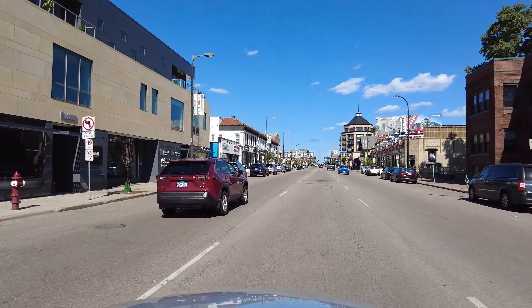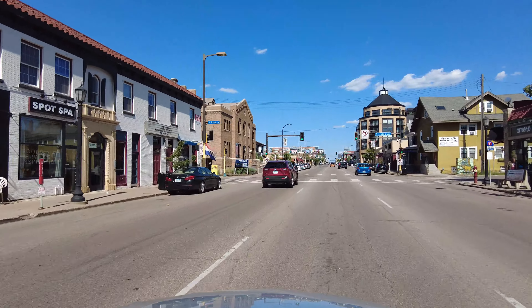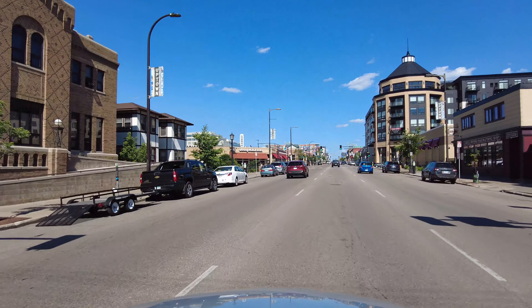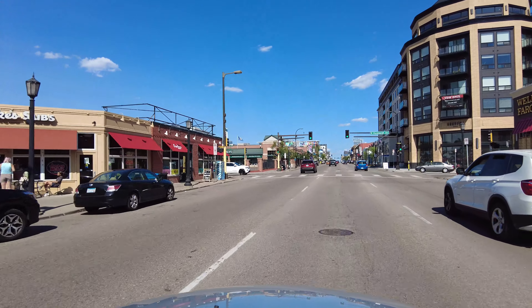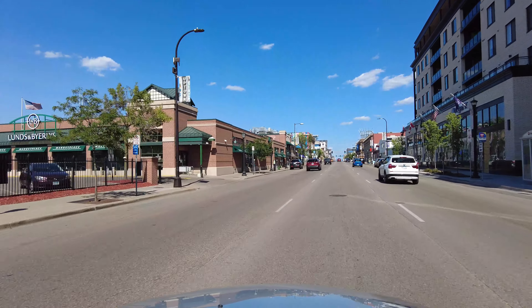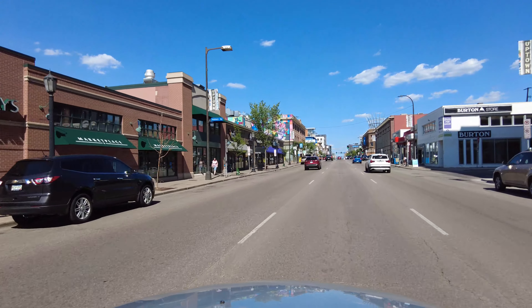In this neighborhood there are lots of residential apartments — new condos, old apartments, houses — but this is also a pretty popular commercial and retail district of the city. Lots of restaurants, lots of bars, shopping, and a real cool vibe in this neighborhood, especially in the summertime.